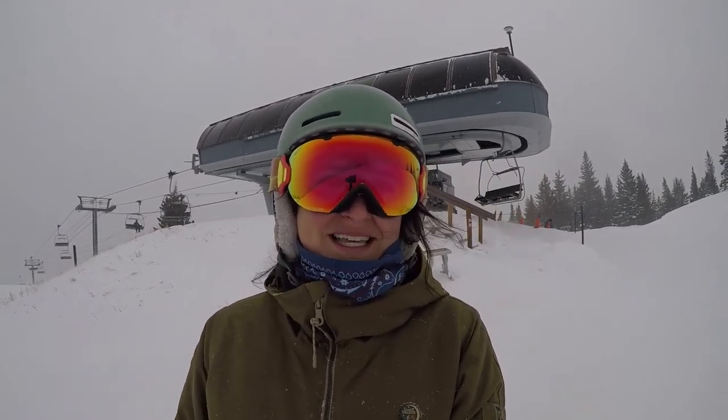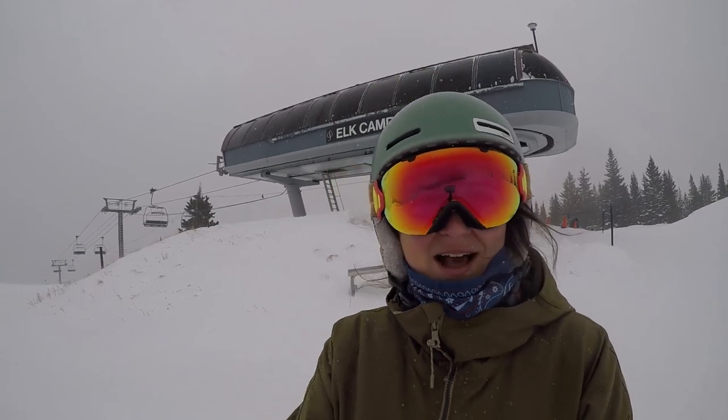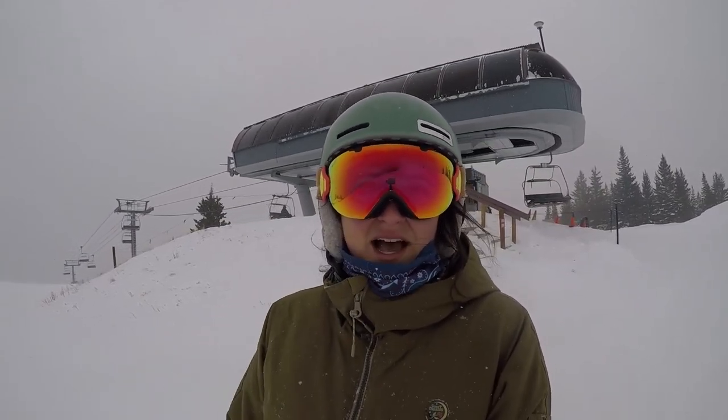We'll see what we get out of it. They're predicting maybe up to a foot — that'd be awesome. We'll see. I'm going to take some runs down what's newly been opened yesterday off Elk Camp and see how it's going.